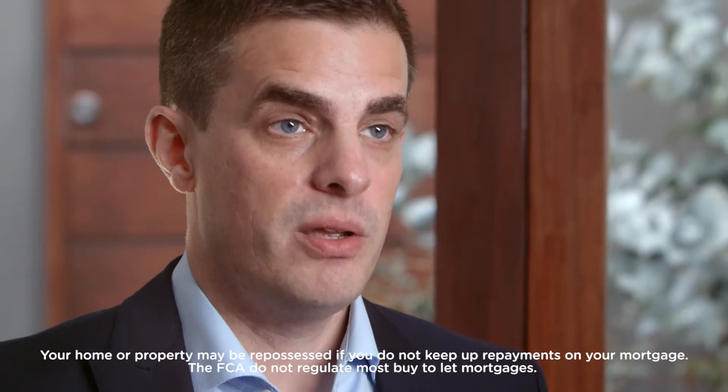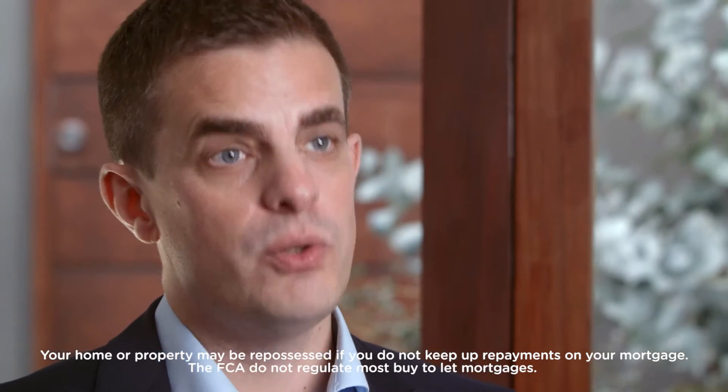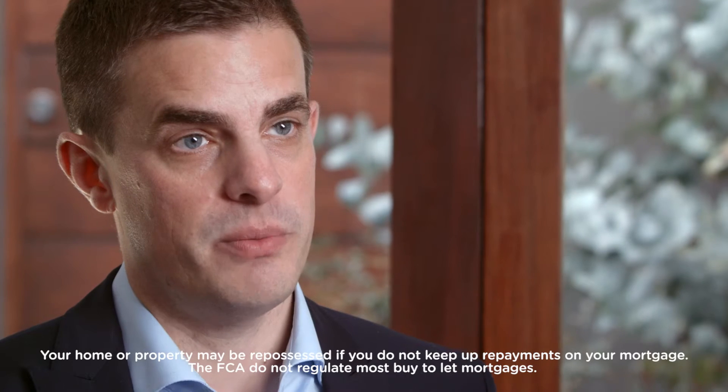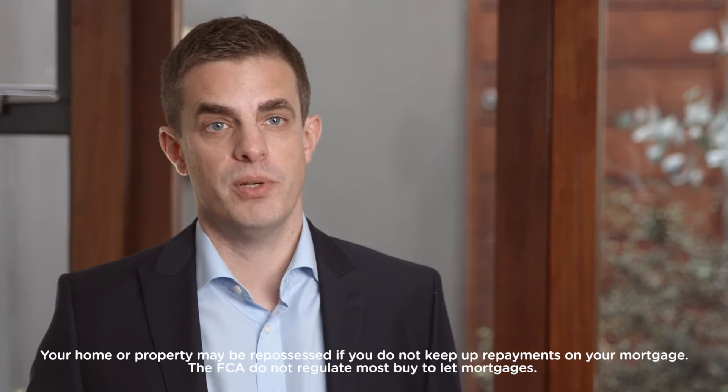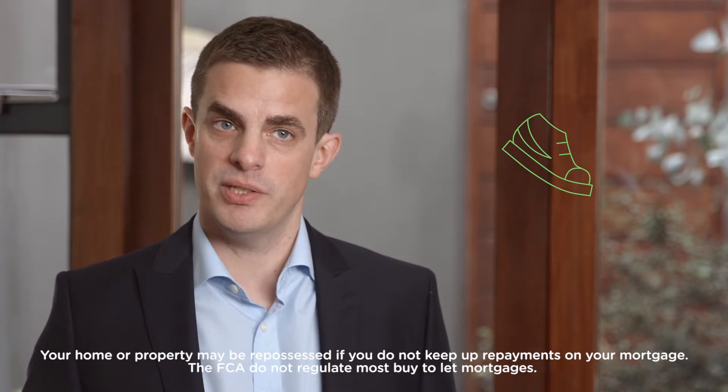It makes sense to use a broker because the mortgage market is continually changing and shifting. As well as finding the right rate, they'll also be able to fit the right lender criteria to your own individual circumstances, and that could really help save you time and cost in the future, as well as making the process run as smoothly as possible.